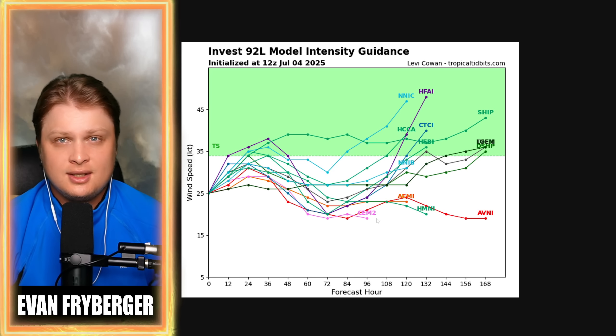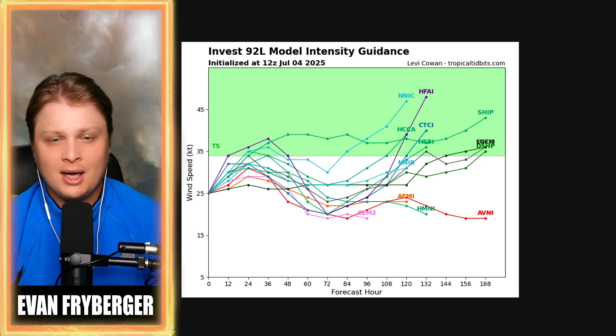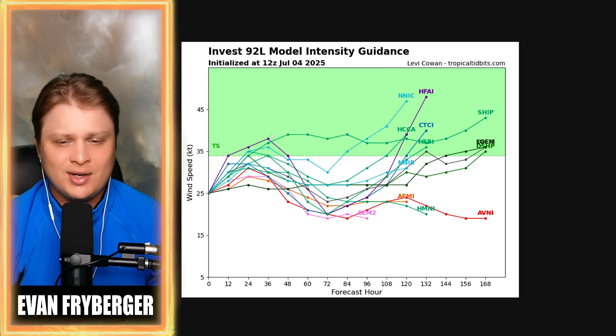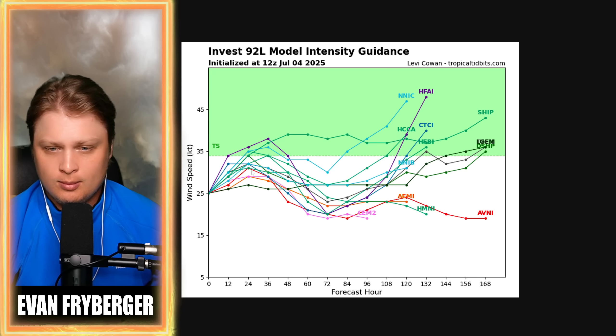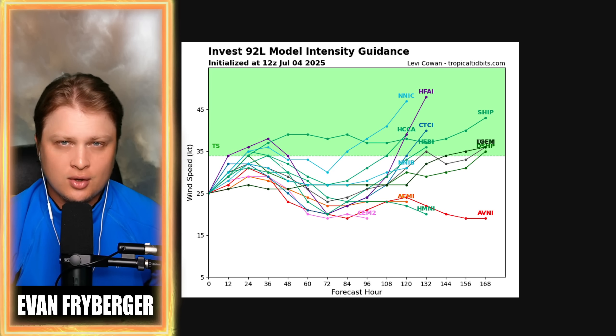Coming over to our intensity forecast, some models are pretty split on peak intensity. A couple of models bring this all the way up into tropical storm strength, meaning it would get a name. But most of them are not bringing it to tropical storm strength. Most are probably going to be a tropical depression, as long as that center of circulation can form near the surface.